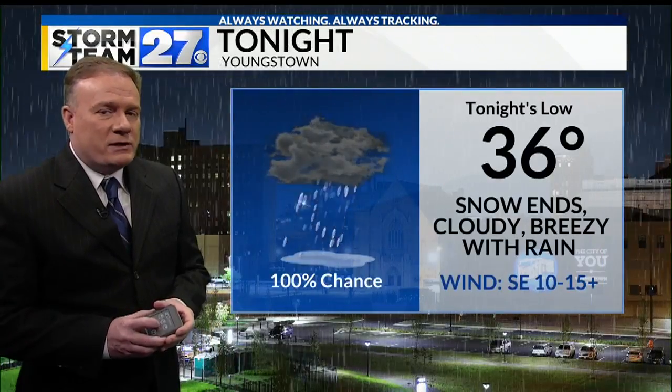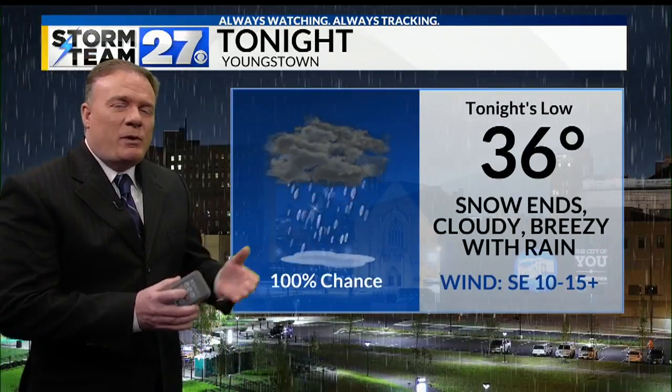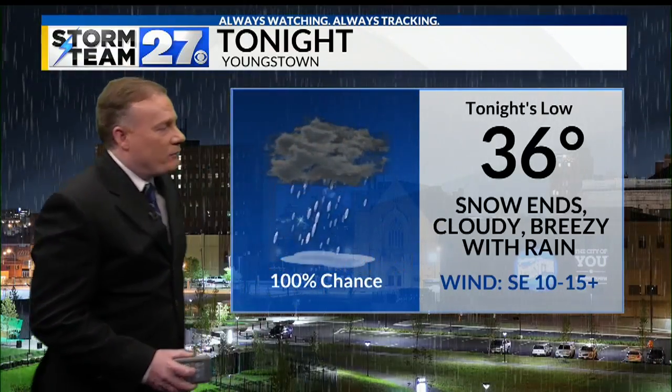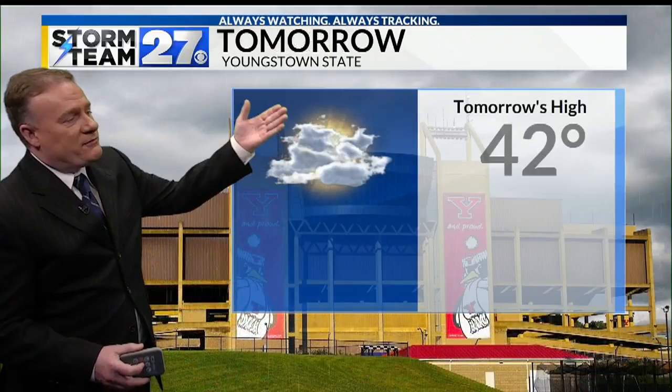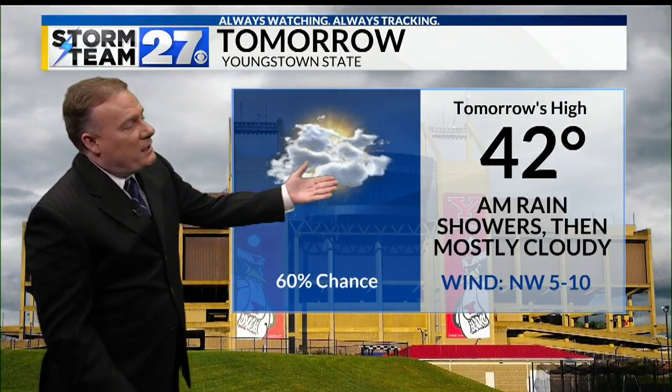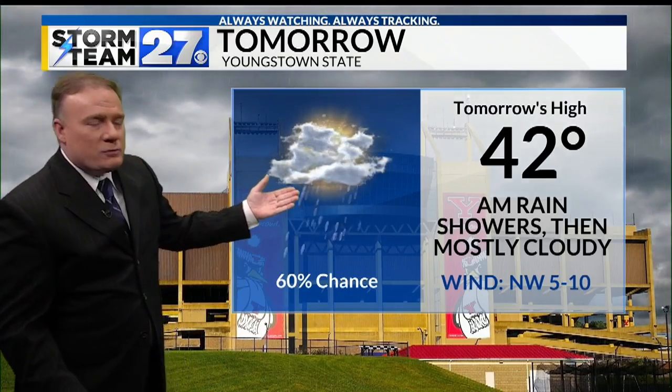Take a look at your forecast for tonight: 36 is the low, but we're going to continue to see those numbers rising. Snow ends, cloudy and breezy with rain showers, and temperatures just rising from the mid 30s to the low 40s for Monday morning. Those morning rain showers will give way to mostly cloudy skies as we head through your day.